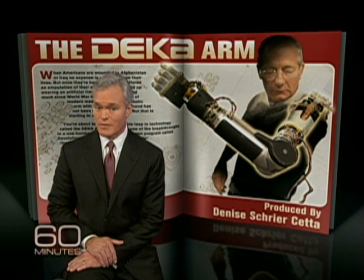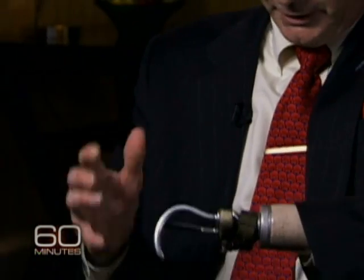To see how far they've come, have a look at where they started. It's a basic hook, and I can rotate the hook like this and lock it. Fred Downs has been wearing the standard prosthetic arm since 1968, after he stepped on a land mine in Vietnam.